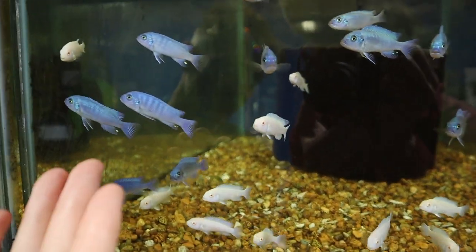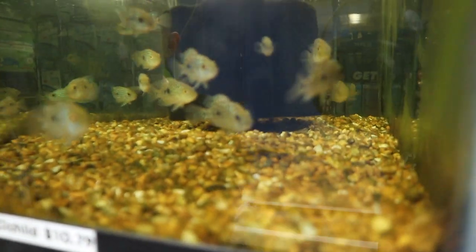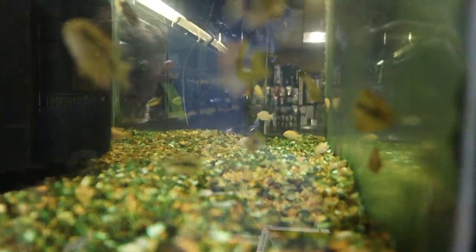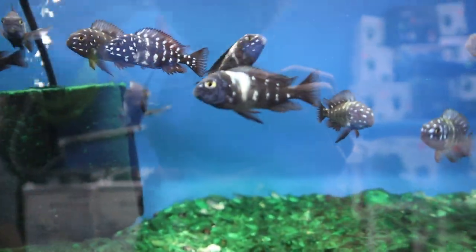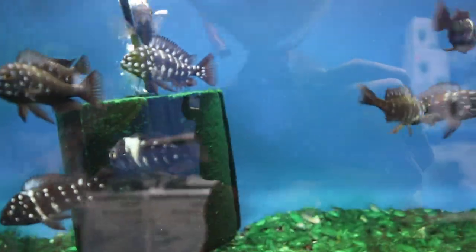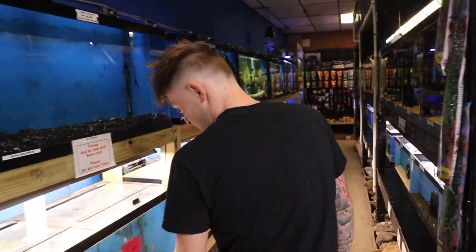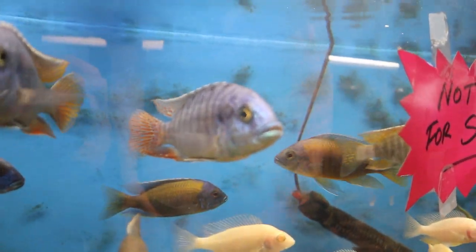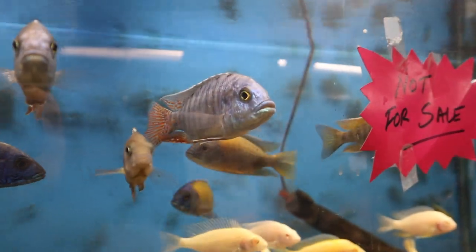Check out these African cichlids right here — look at the colors on that thing, electric blue! These are so cool. Here are some Salvini cichlids — look at those, so sick. And over here we've got some of the bigger cichlids. That is almost the same electric blue cichlid you saw back there, nearly full grown — absolutely just such a beautiful fish.